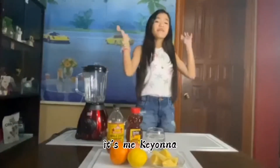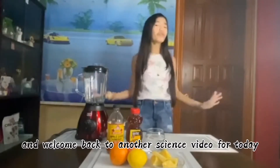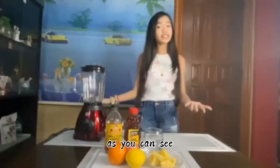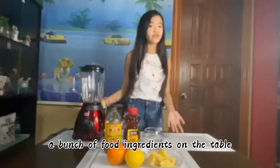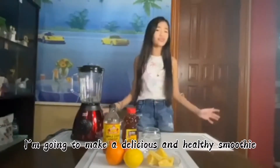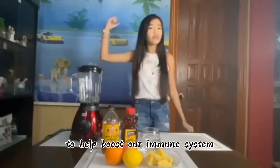What's up everyone, it's me Kiona and welcome back to another science video for today. As you can see, I have prepared a bunch of food ingredients on the table. I'm going to make a delicious and healthy smoothie to help boost our immune system.